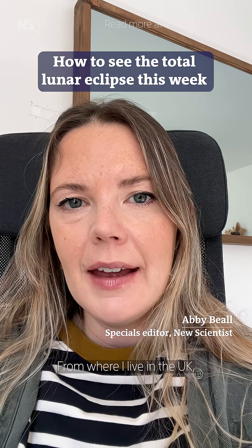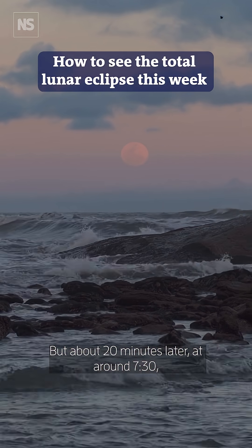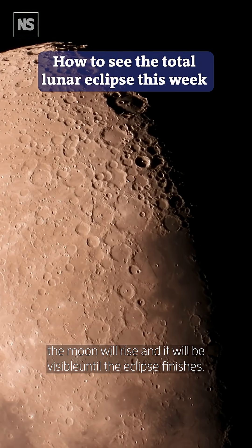From where I live in the UK the eclipse will begin when the moon is below the horizon, but about 20 minutes later around 7:30 the moon will rise and it will be visible until the eclipse finishes.